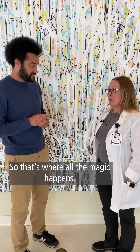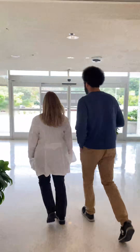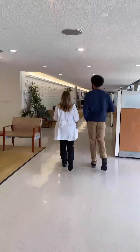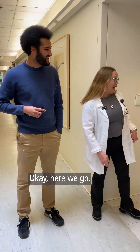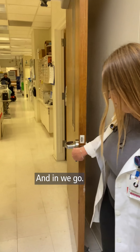Where does it go so that we can start processing this thing? That's where all the magic happens. Do you want to know? All right, let's go. Welcome to the laboratory, and in we go.